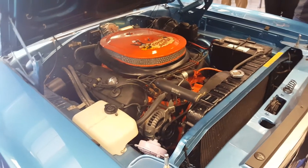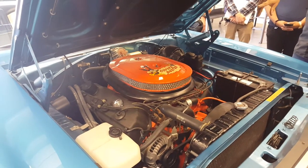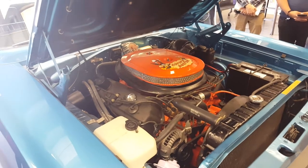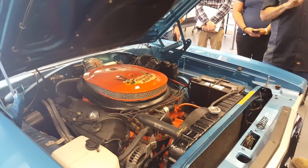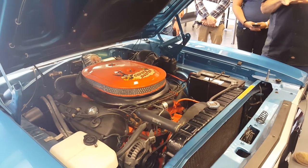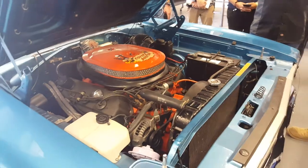Richard Petty fell in love with these Hemis. He was driving the '64 and '65 cars and winning big time — he's won well over 200 races. He is truly the king of NASCAR. This particular year was the year they came out with the Superbird, the one with the big nose and the big wing on the back.